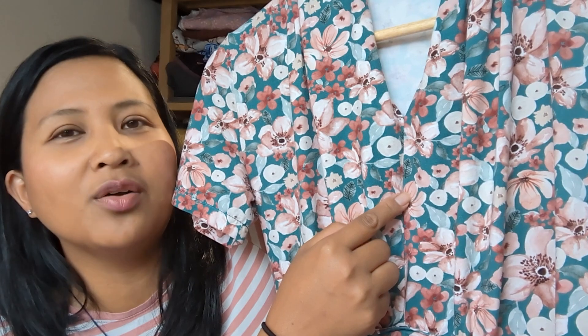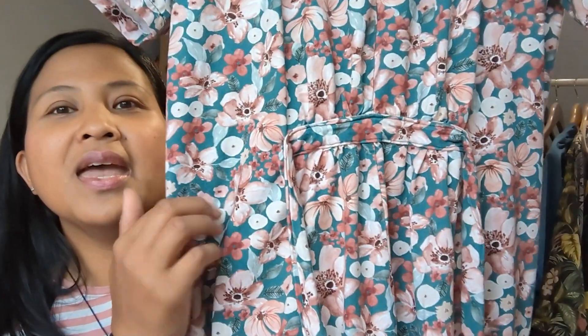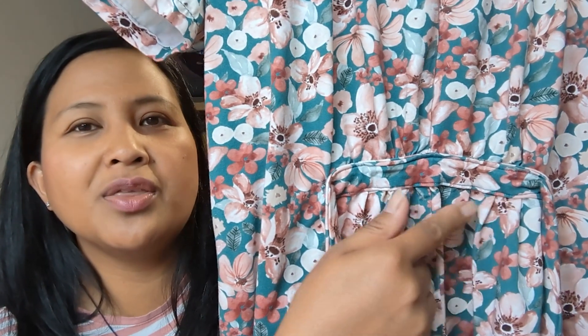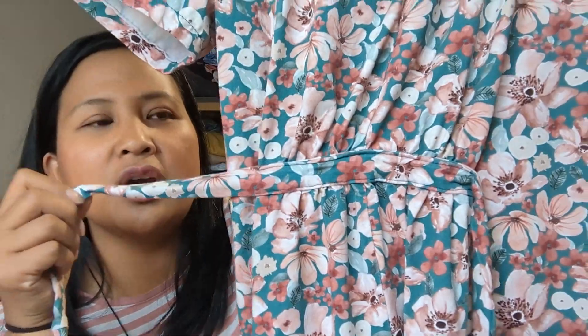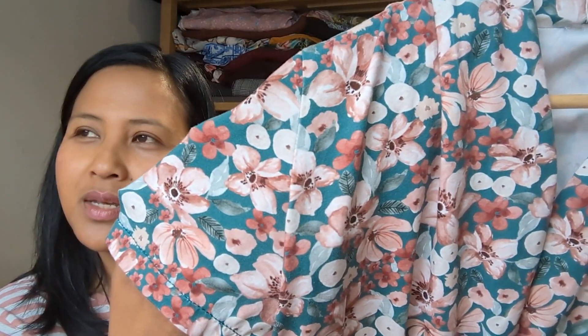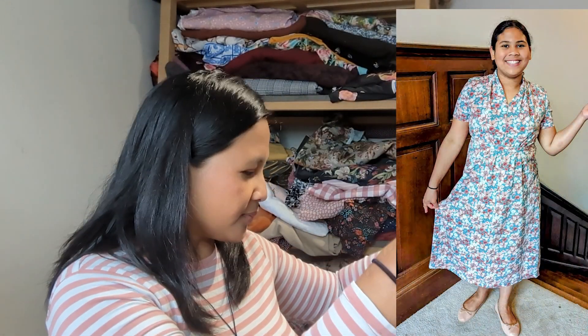I went for the short sleeve version. At the waist you have two choices: gathering with gathering stitches, or clear elastic — I used clear elastic. Then there's a tie which goes around the back. I went for a shortened midi version. The fabric is from Jelly Fabrics, one of their organic cotton prints. I'll pop up a photo of Sienna wearing it.